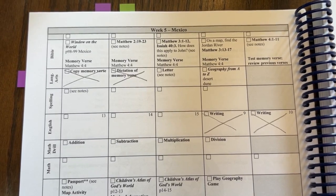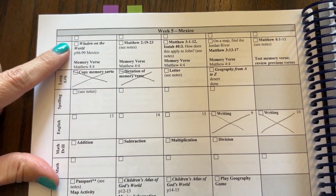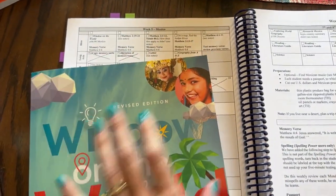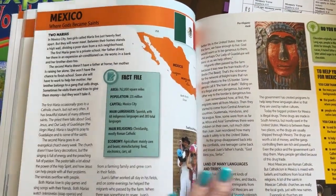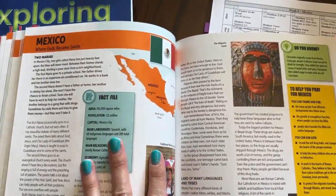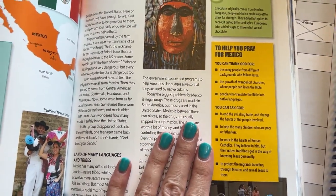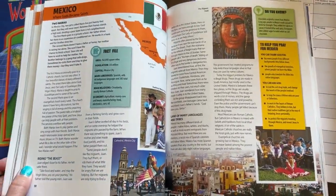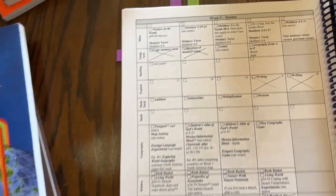This is the teacher manual for week five in Mexico. We typically go in order, though you don't have to. We will start off with the Bible part — Window on the World — which is this book right here. We're going to be doing the pages on Mexico. It shares a little bit about Mexico — the culture, religion — and it gives some great ways that you can pray for Mexico. We've enjoyed this book and we're going to enjoy going through it again. It's a great introduction as you go into each of the countries.